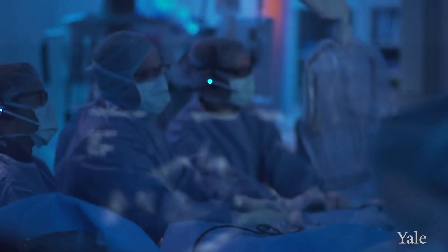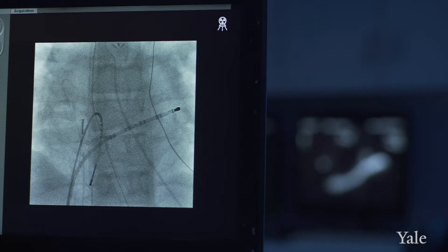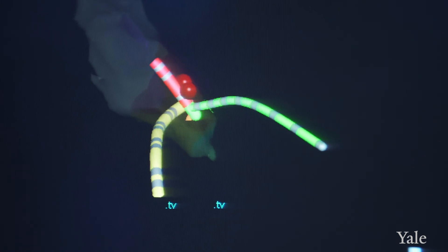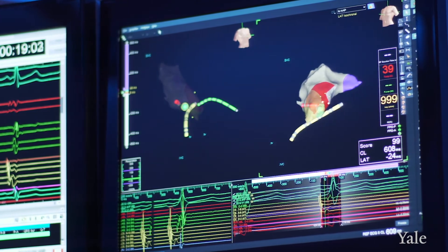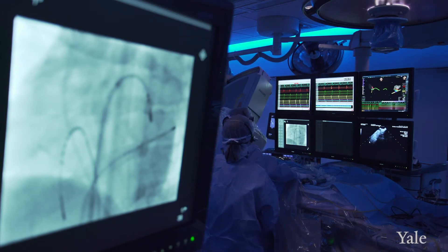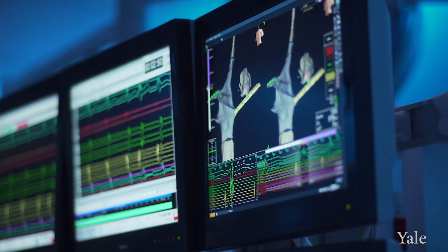Charlotte underwent a procedure that we call an electrophysiology study and ablation. We use catheters to access blood vessels at the top of the legs to get to the inside of the heart through the body. We use these catheters to find the abnormal electrical signals in the heart and then create a little scar right at the exact area so that the electricity can't move at that particular site. We start by making some geometry of the heart so that we actually have a 3D heart model we're looking at. Then we watch our catheters and we map the electricity so that we can actually see where the electricity moves through the heart, including both the normal and the abnormal electricity.